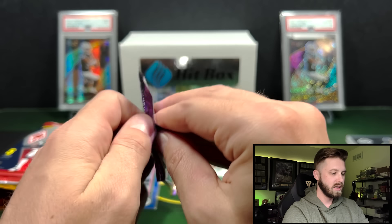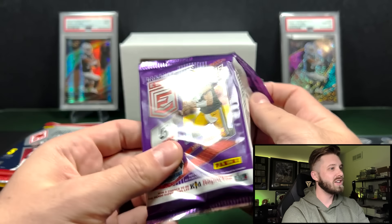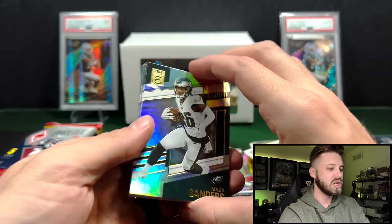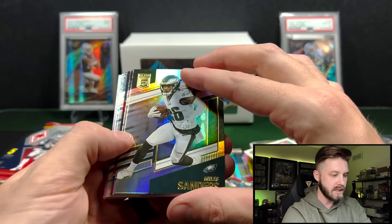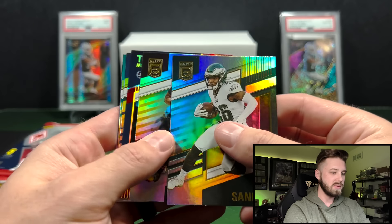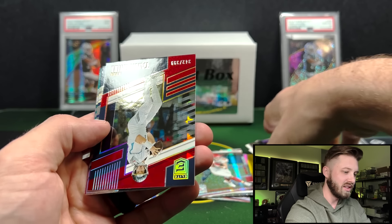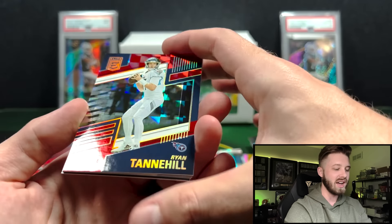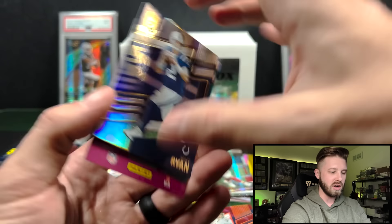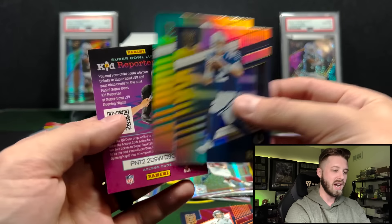22 Elite. The ceiling for this product is probably those triple autographs. We got something in here — is this T-Mall? Ryan Tannehill out of 399. Nice looking card, but really looking for those on-card autos. Matt Ryan and Tyreek Hill there.